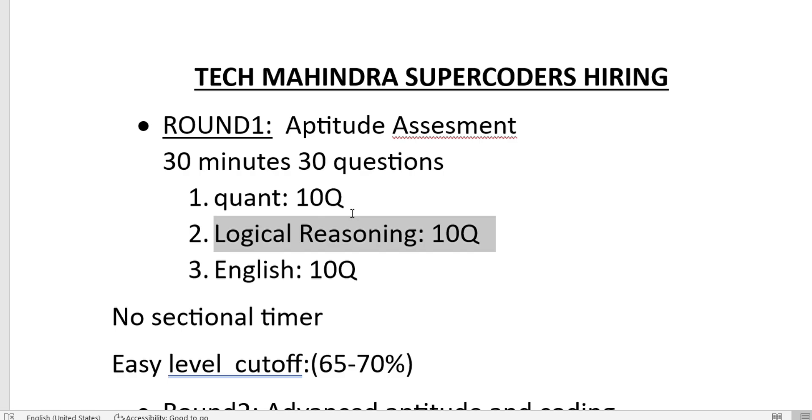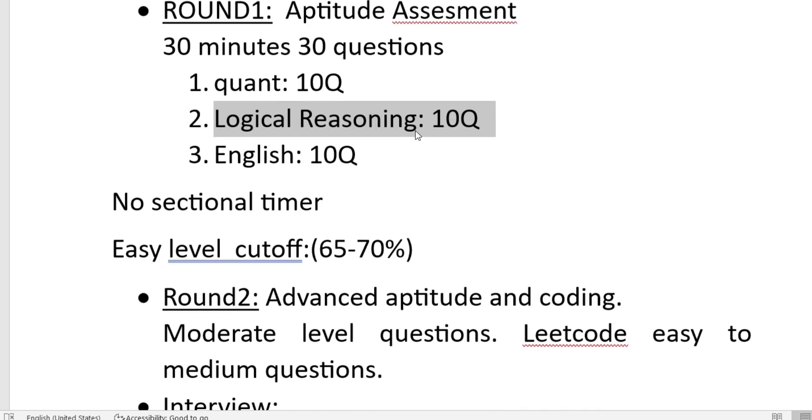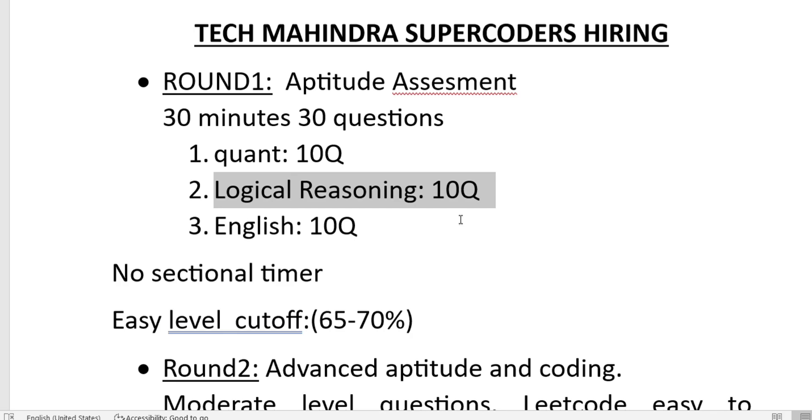There is no sectional timer — you are not forced to complete quants in 10 minutes or reasoning in 10 minutes. You could, for example, take 15 minutes for quants and 5 minutes for English. However, it is advised to give equal time to all sections. You need to score at least 65 to 70 percent to be on the safe side — don't aim just to clear the cutoff by one mark.